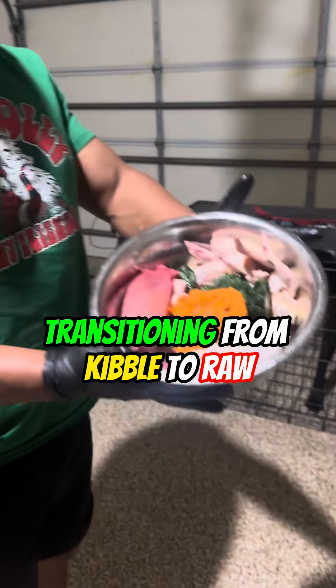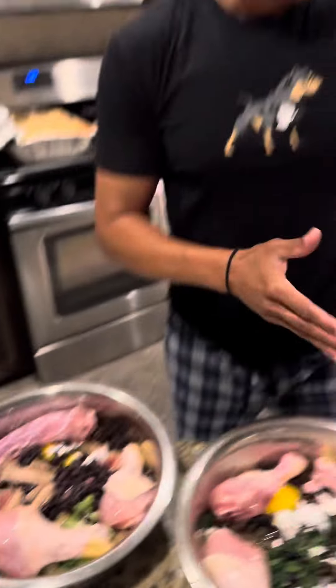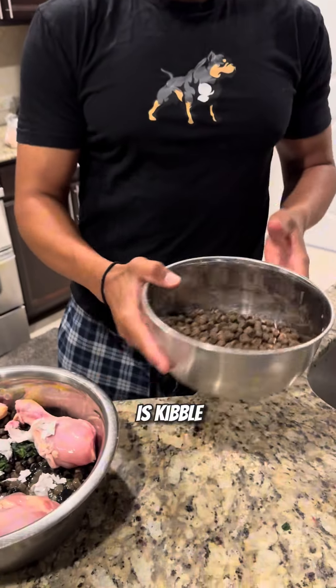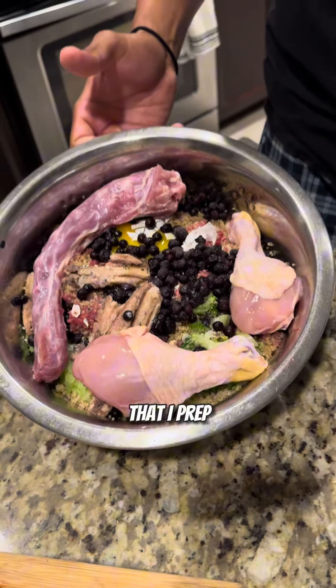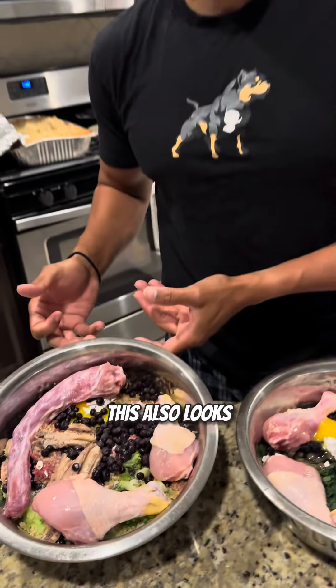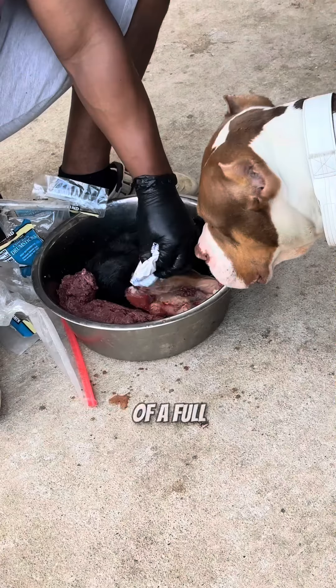So the biggest question we always get is, how do I go from this to this to this? Obviously, this is kibble, this is kibble enhanced, and then this is a full-on raw meal that I prepped for Nala. Now, mind you, this also looks a little bit different than what Trev typically feeds his dogs in terms of a full raw meal.